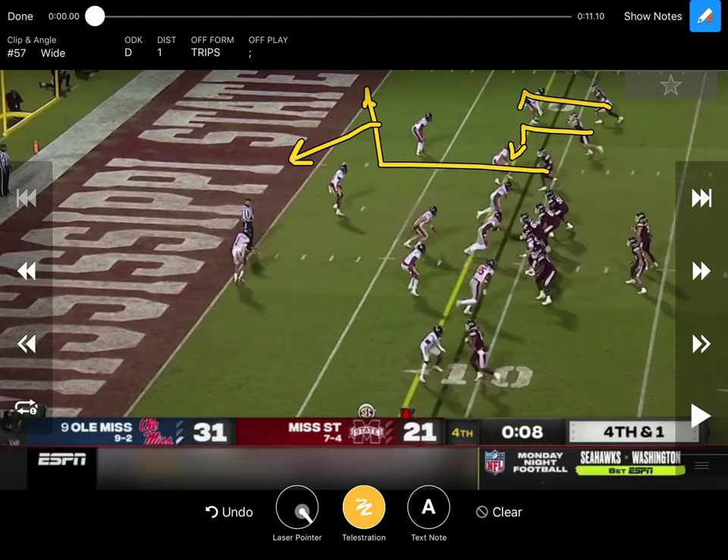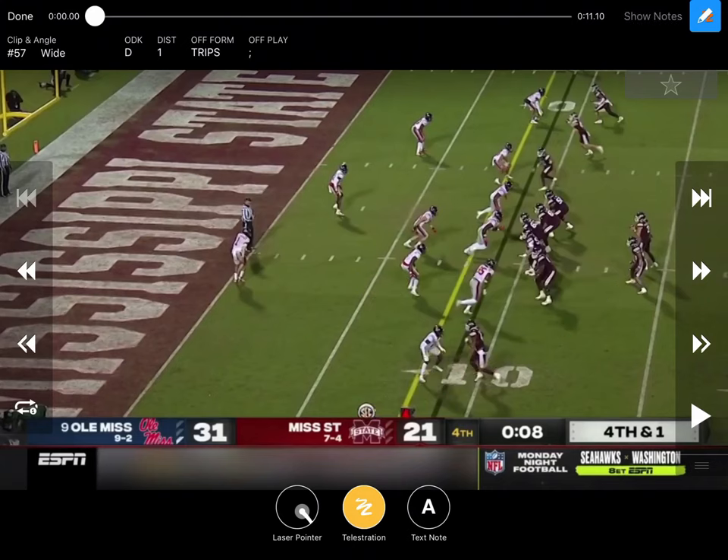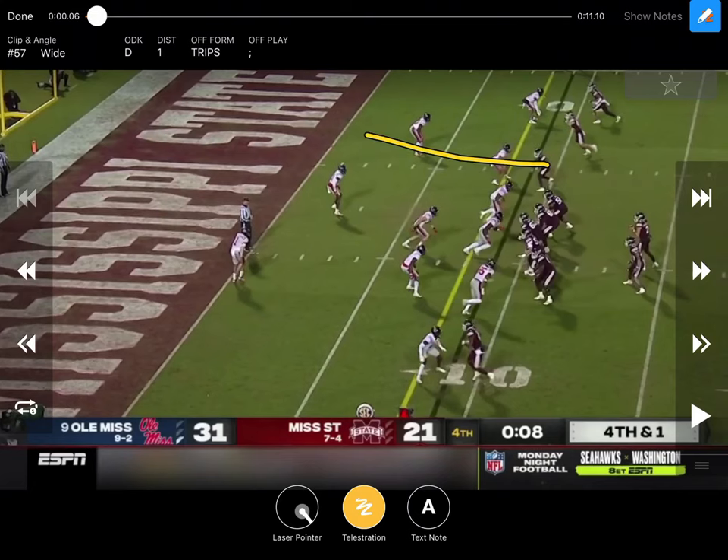We'll look at all the clips going to the front side. Backside, you could run a snag, wheel route, a single receiver fade — giving the quarterback the option to give that guy whatever route he wants based on leverage. They've thrown a fade and a snag over there, so the quarterback probably has a lot of leeway based off leverage. We'll look at the ones where they go front side.